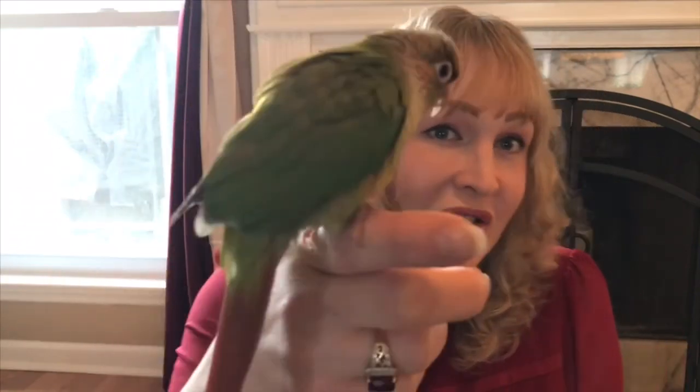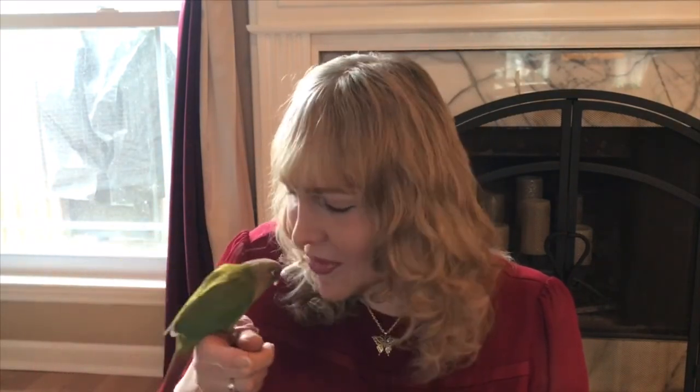And this is her, you guys. Her name is Mila. Step up, Mila. We're still learning. Good girl. This is Mila, and she is a cinnamon green cheek conure, just like my other parrot was — my other smaller parrot. She seems so small and so cute.